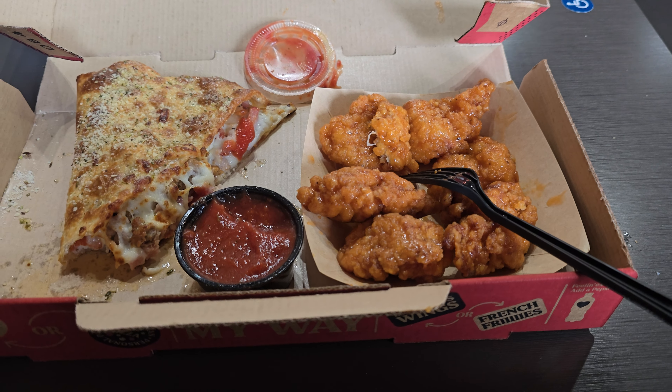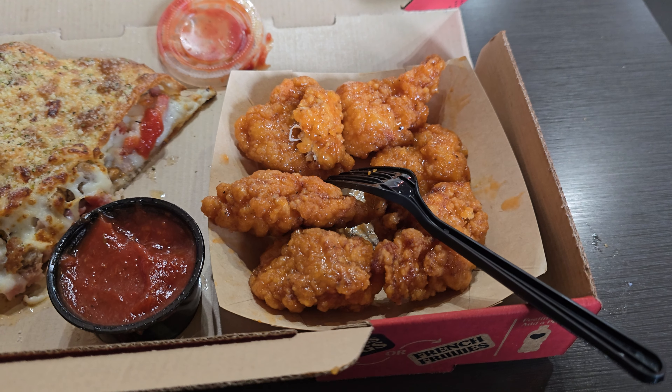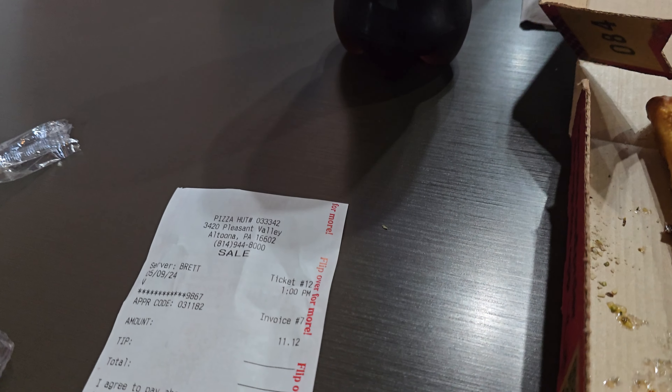I just want to let you know it's very good — all this food. That's the boneless wings, not regular wings. They're pretty good with the buffalo medium. A meat lover's melt, which has tons of meat, you get a marinara, then you get a Pepsi. Again, that's only $11.12.